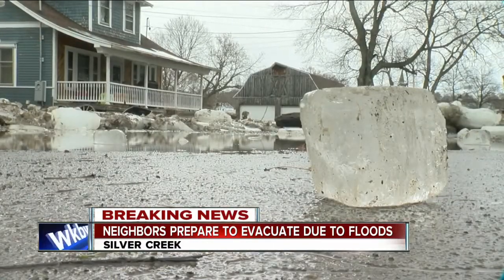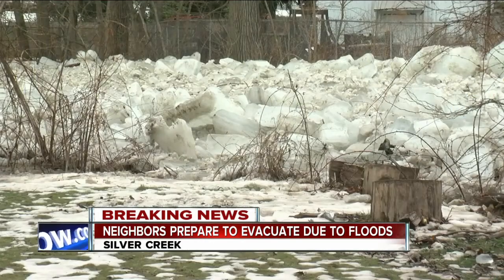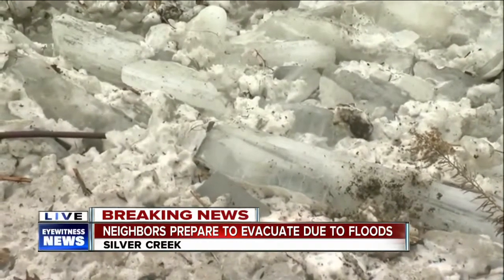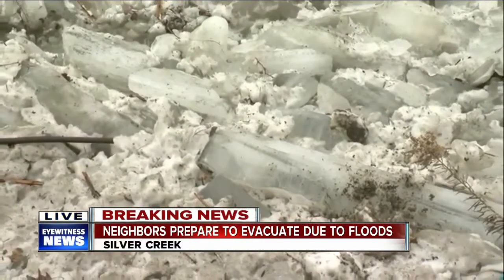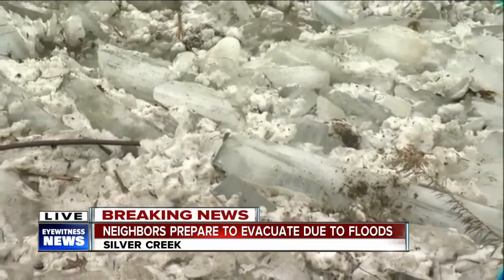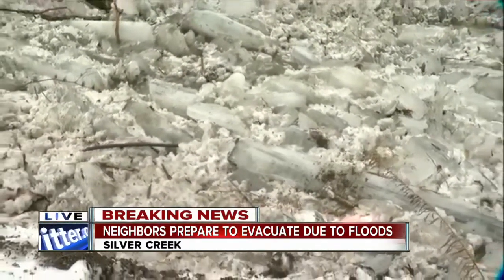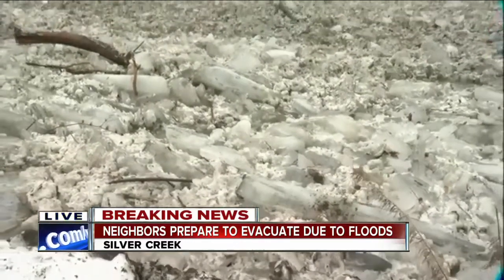The biggest concern for crews today is breaking up as much of the ice jam as possible before it freezes again this weekend when temperatures drop. Emergency officials did dismantle their command post on Central, but they are continuing to monitor ice jam movement as well as water levels on the creek. Reporting live in Silver Creek, I'm Twila Nugent, 7 Eyewitness News.